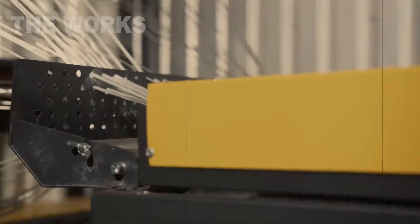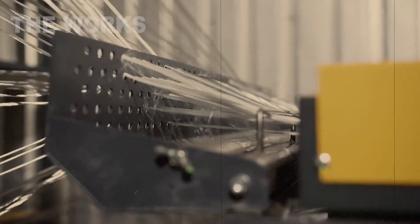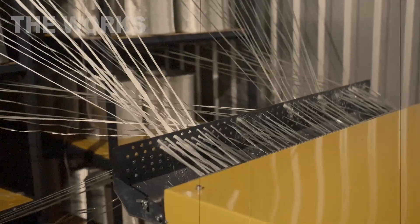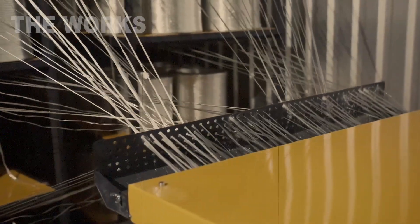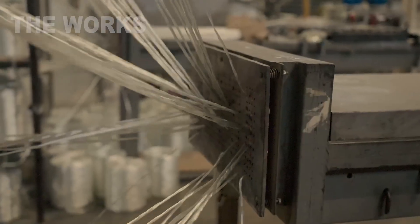This river of glass fiber now begins its journey. It passes through a system of guides and tensioners. Each of the thousands of threads must be held at exactly the same tension. If one thread sags while another is too tight, the load in the final product will be distributed unevenly, compromising its strength.